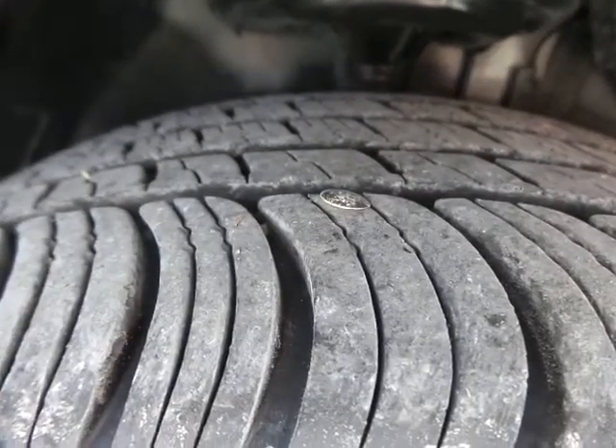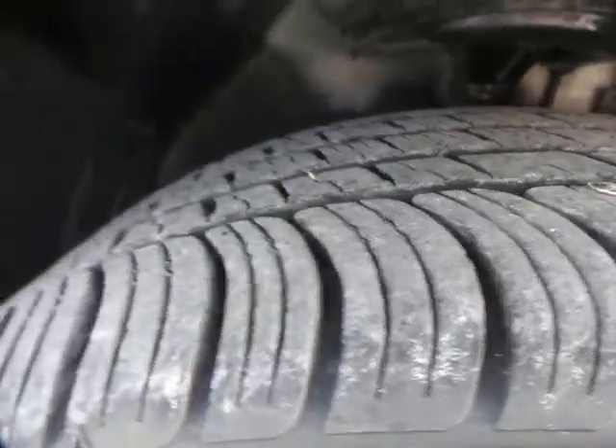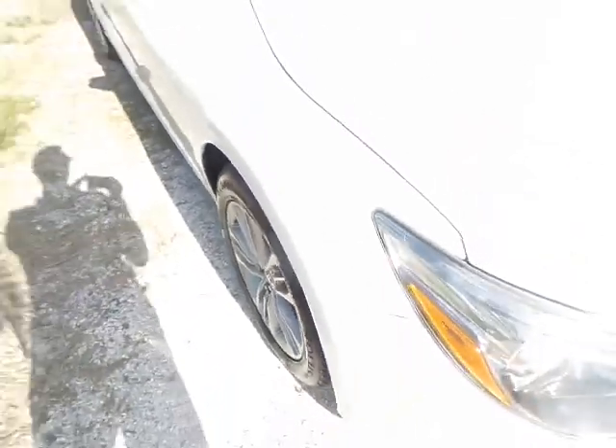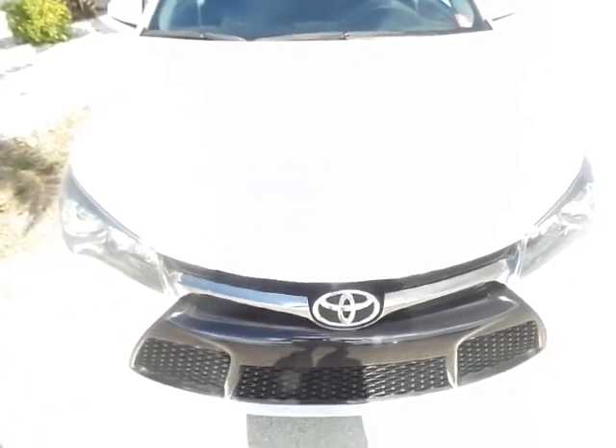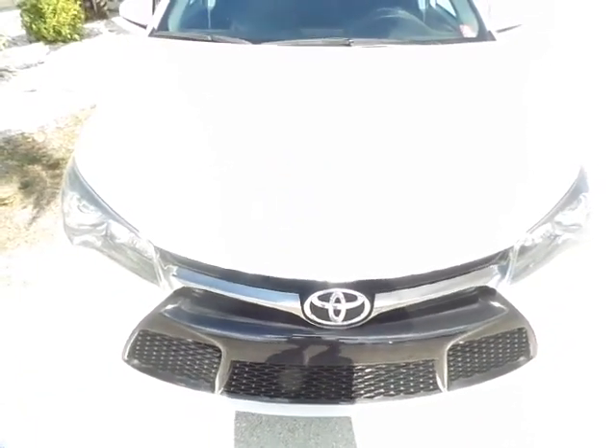All this Camry needs is some tinted windows. Now what I'm going to do is place it on a brief hold and open up the hood.